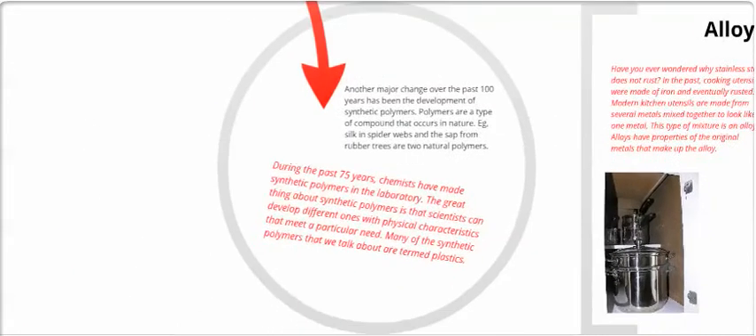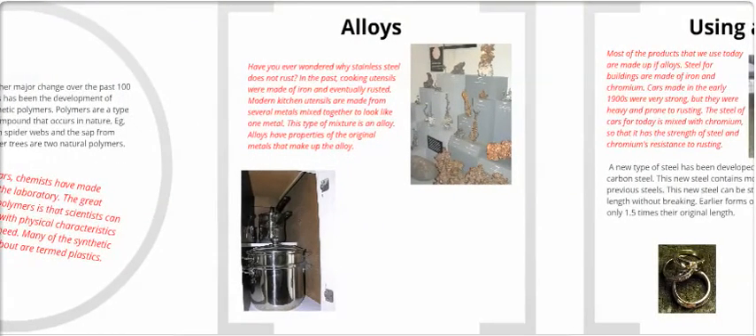Plastics, polymers, and alloys. Another major change of the past hundred years has been the development of synthetic polymers. Polymers are a compound that occurs in nature — for example, silk, spider webs, and sap from rubber trees are natural polymers. During the past 75 years, chemists have made synthetic polymers in the laboratory. The greatest thing about synthetic polymers is that scientists can develop different ones with physical characteristics that meet particular needs. Many synthetic polymers are termed plastics. Alloys — have you ever wondered why stainless steel does not rust? In the past, many cooking utensils were made of iron and eventually rusted. Modern kitchen utensils are made from several metals mixed together, called an alloy, which has the properties of the original metals that make it up.